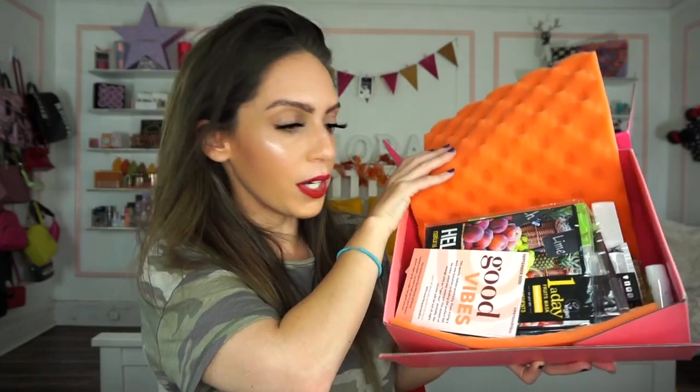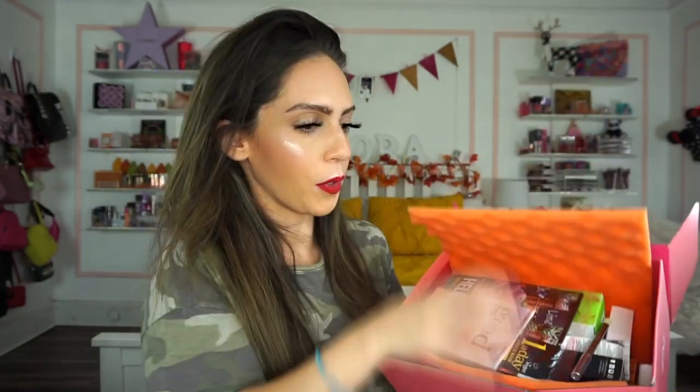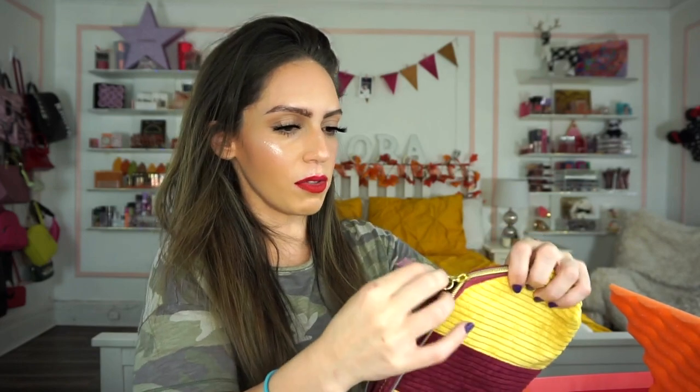Now jumping into the IPSY Glam Bag Ultimate — it also retails for $50. Here's what the inside looks like. We're starting with the bag for the month — it has a nice fabric, corduroy feel. I love the colors, it kind of reminds me of Hufflepuff from Harry Potter with the yellow — it's the cutest ever. It's a good size too, I'll definitely get a lot of use out of it. And finally the prices are included in the pamphlet this time!